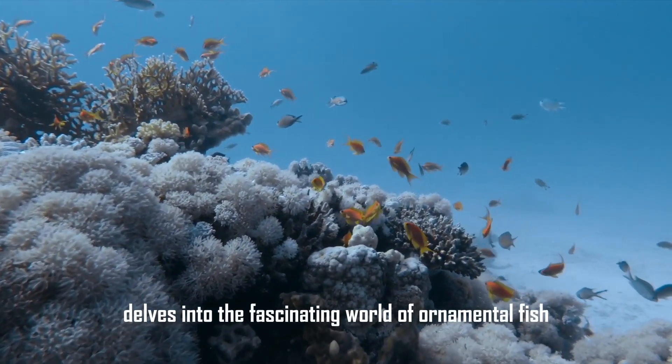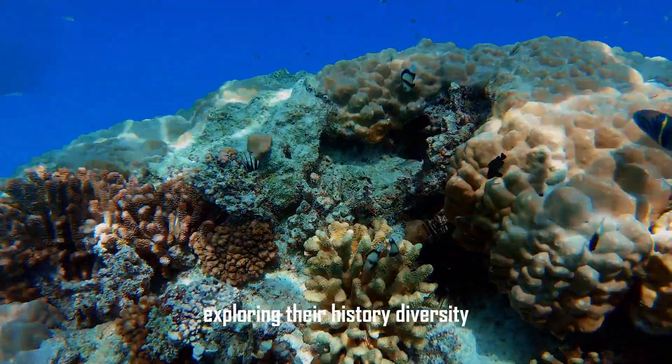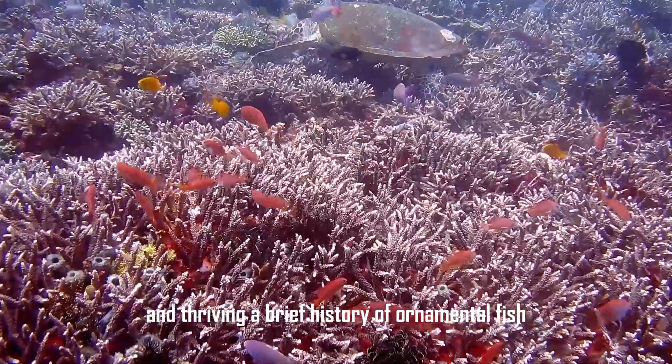This essay delves into the fascinating world of ornamental fish, exploring their history, diversity, and the intricate care required to keep them healthy and thriving.